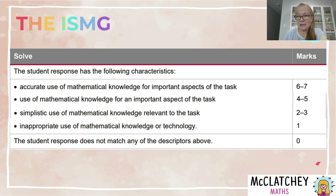Here's our instrument specific marking guide, called the ISMG for short. It's basically the performance criteria that you're going to be marked against. Solve looks quite different under the 2025 syllabus compared to 2019. Our focus today is on accurate use of mathematical knowledge for important aspects of the task — this is the top box of criteria. In the old 2019 syllabus, it was all about accurate use of complex procedures. This has simply been translated into student-friendly language, now focusing on what mathematical knowledge is important to do the task.